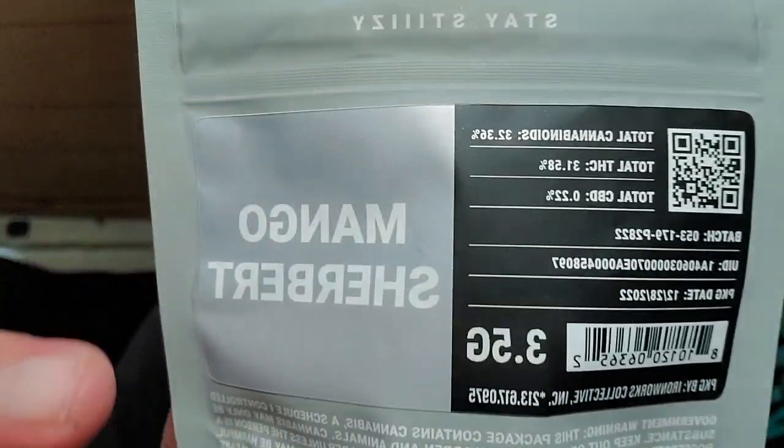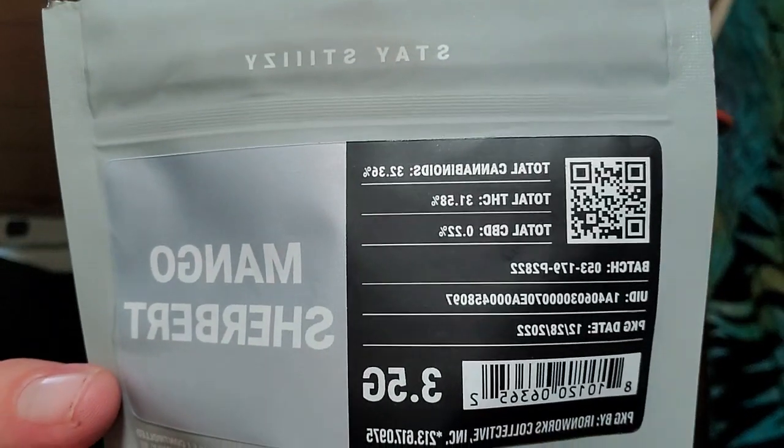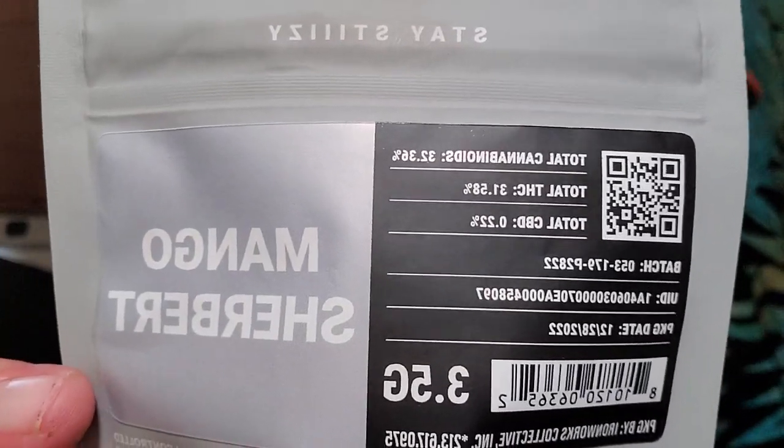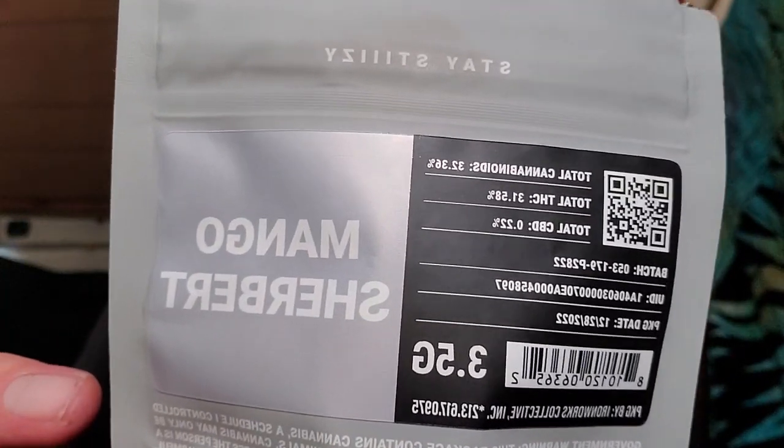This does have a nice tropical flavor — very tropical and very earthy. It kind of reminds me of an Alien OG I had from Island Remedy, especially with the smell, that piney smell but also like a tropical piney. I would maybe guess more like pineapple than mango, but I do get hints of mango and some citrus in there.